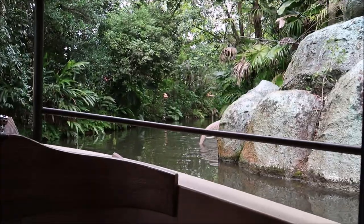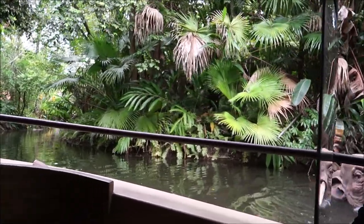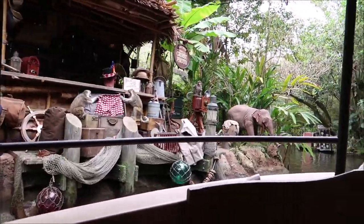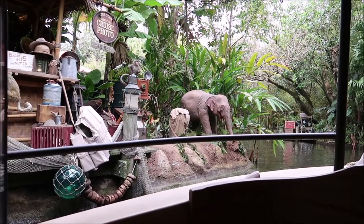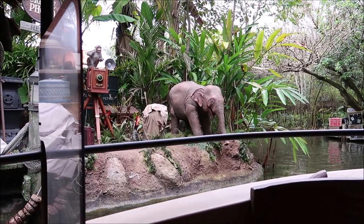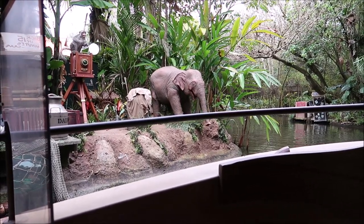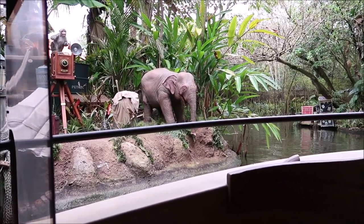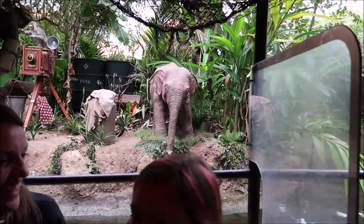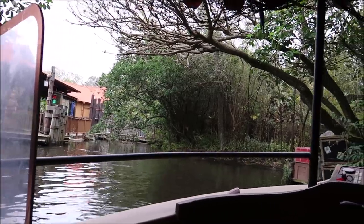The skipper shares a fun fact: elephants have the best memory in the jungle, and she jokes she wishes she had a memory like theirs for her job. She wraps up at Trader Sam's gift shop — 'a Walt Disney World attraction wouldn't be complete without one' — jokes about stroller parking and lost sunglasses from five years ago, then asks who wants to be a jungle cruise skipper: 'well I'll show you the ropes — they're right there.'